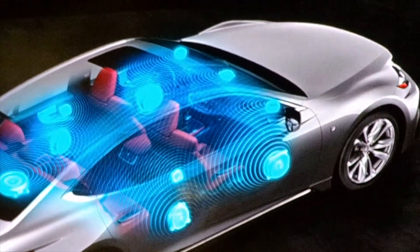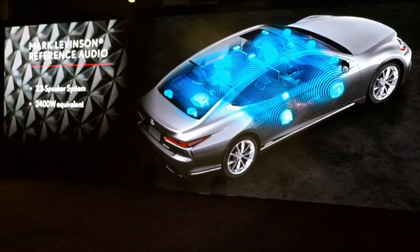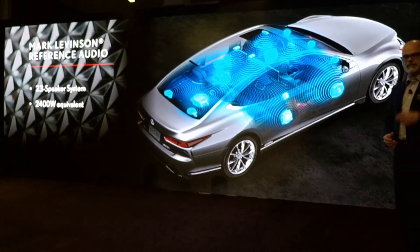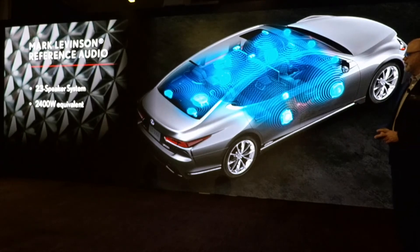The audio sound system — Pioneer is the base system with 12 speakers. There's also a Mark Levinson Reference Audio System with 23 speakers and 2,400 watts. Yesterday we had a Mark Levinson demo in the hospitality booth. When you're standing near the car you can just hear the sound pouring out with the windows up — it's quite an impressive sound system.